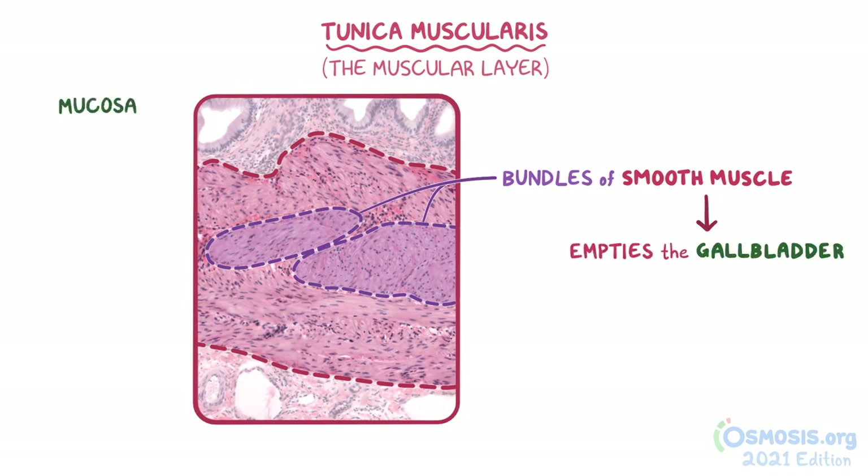At the top of this image is the mucosa, and underneath the tunica muscularis is the gallbladder's outer layer of connective tissue.